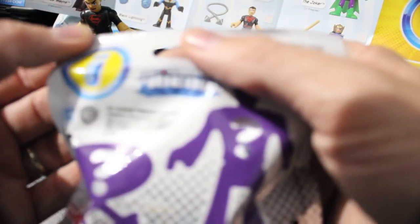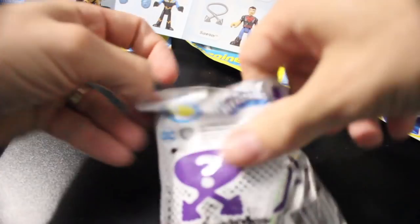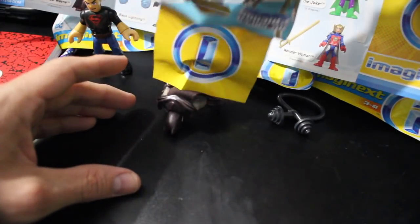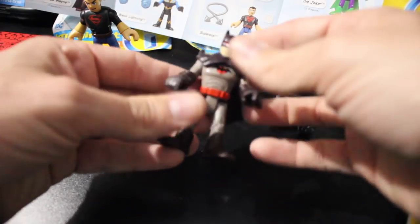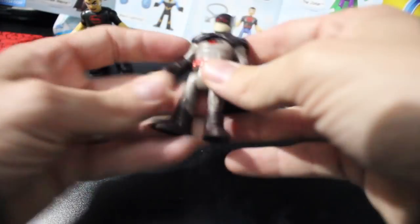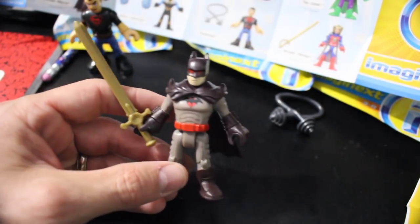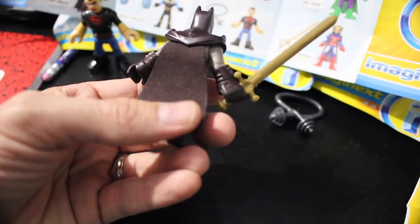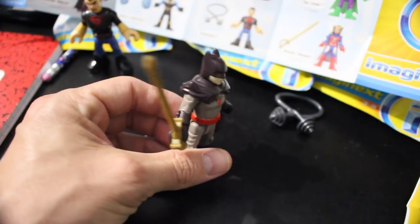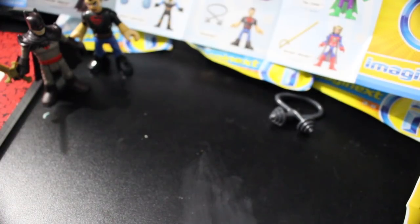Up next is number 56. I was pretty excited about this one. This is the Thomas Wayne Batman — comes with a sword. Like I said, Thomas Wayne is Bruce Wayne's father in the Flashpoint series. Bruce had died and the dad became Batman instead. There he is, that's cool. In that same series, the mom is the one that became the Joker, which is kind of crazy.